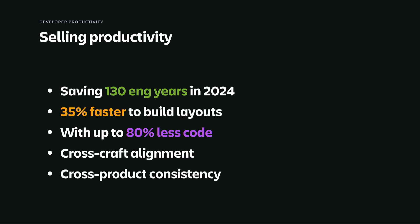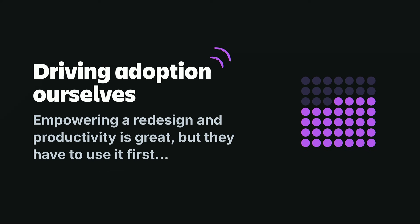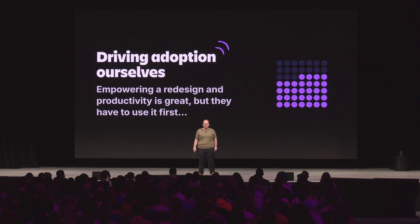These productivity gains have really stood out at Atlassian. We're saving about 130 engineering years this year, because developers are building layouts about 35% faster with up to 80% less code. It really does improve Figma-to-code alignment and even cross-product alignment. But just building these building blocks out really isn't enough — they're more productive and they enable the visual refresh, but we really need people to use them. So we actually had to promise adoption this year and drive it ourselves. We couldn't just wait around for it.